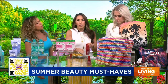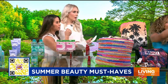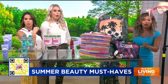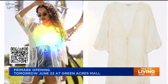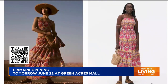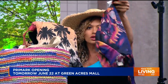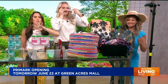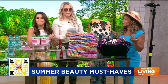Finally, Primark is opening tomorrow at Green Acres Mall in Valley Stream. They have absolutely everything — beach hats, swim trunks, bags, Marvel gear — everything under the sun at the best prices. If you missed anything Millie shared today, scan the QR code on your screen to find all the products. We love Primark! Thank you, Millie.